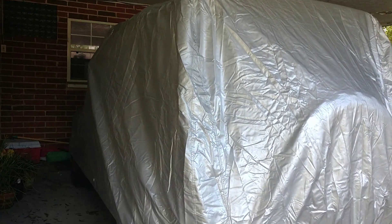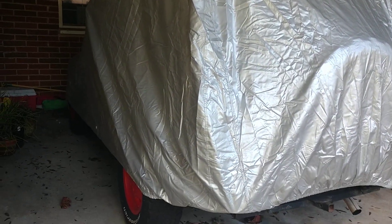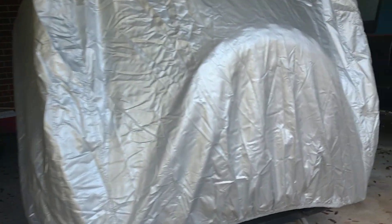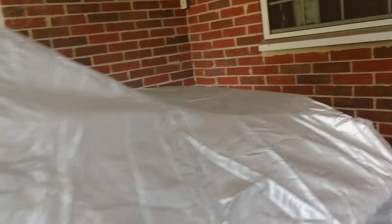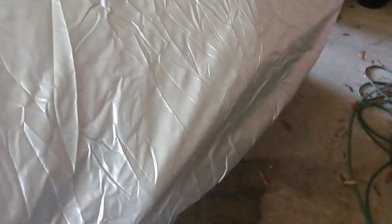Hey, Dino fans, D-Rex here, getting ready for Dorian. Not quite sure the path the storm will take yet. Still too soon to call exactly where it's gonna hit, but since they're calling for possible Category 4, let's just add a little layer of protection here.